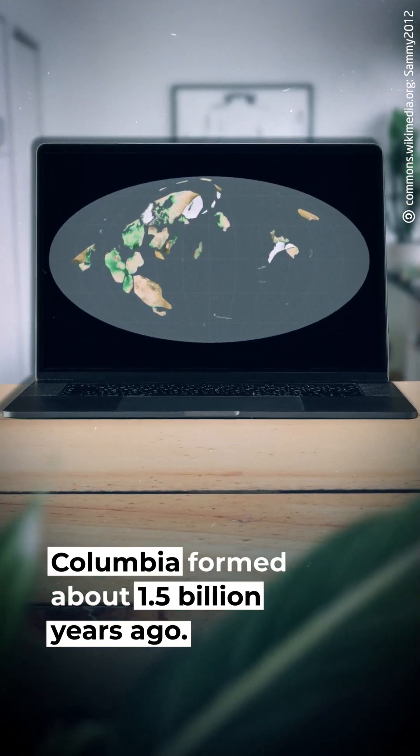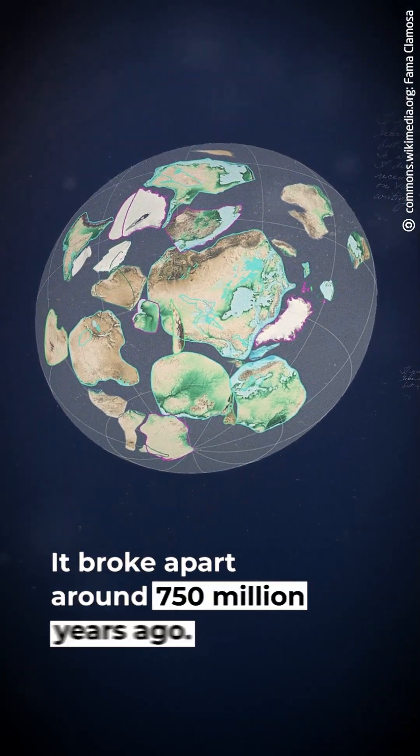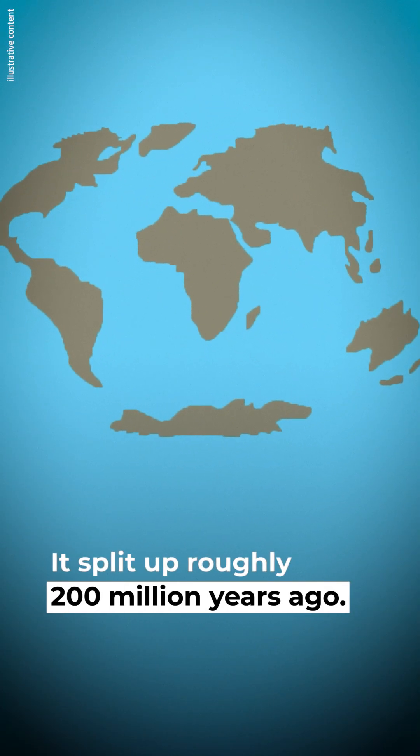Columbia formed about 1.5 billion years ago. Rodinia formed roughly a billion years ago and broke apart around 750 million years ago. Pangaea was the last supercontinent, and it split up roughly 200 million years ago.